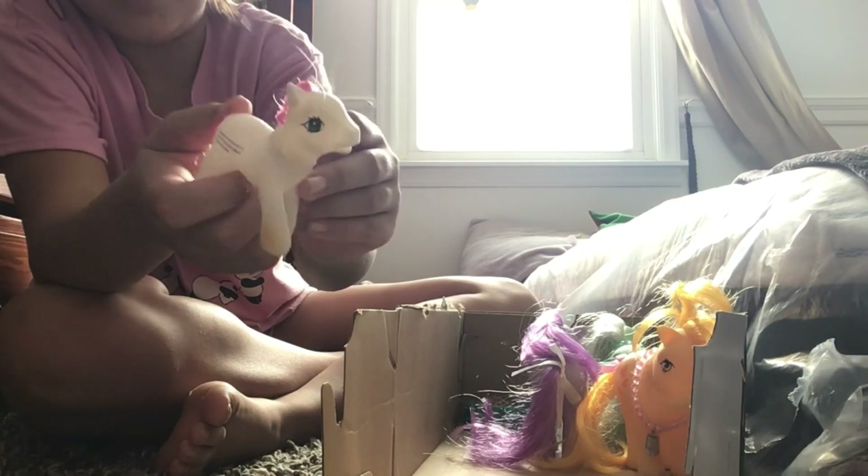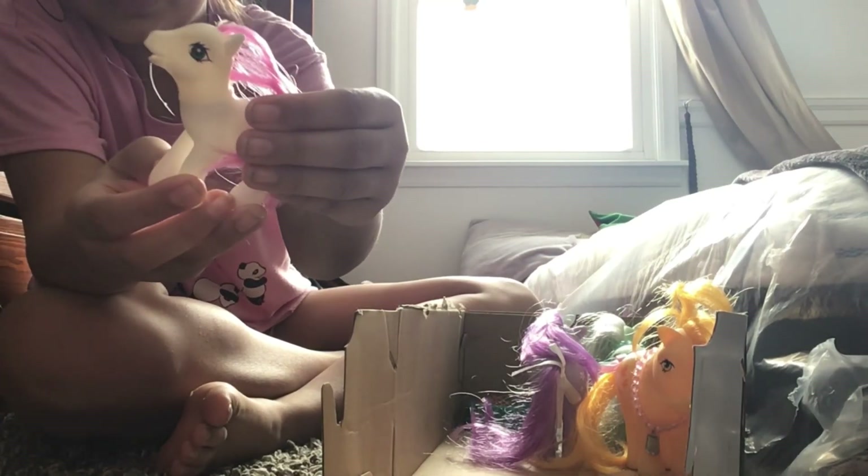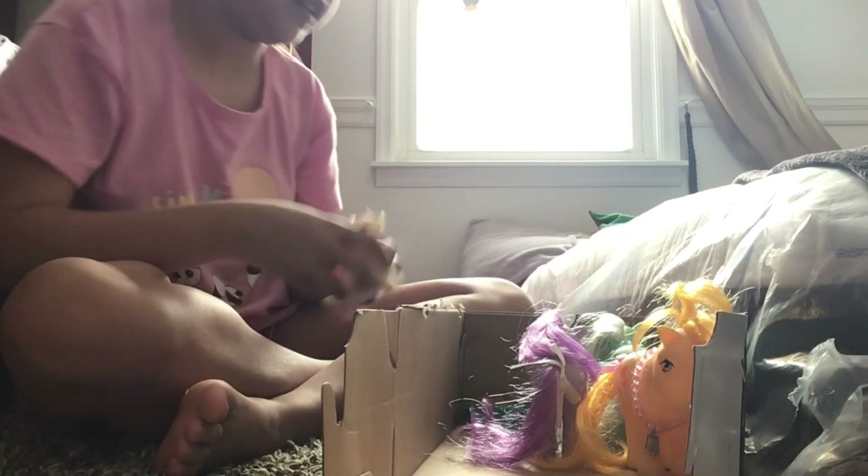And here we have Daisy — Daisy the little foal that stays in here.